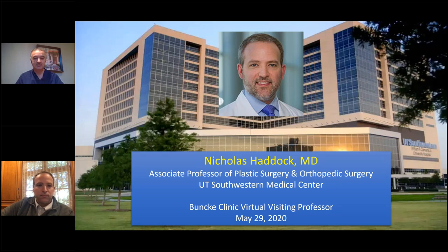Welcome everybody to the Bunke Clinic Virtual Visiting Professor Series. I am Bob Axaffa, and along with my partners Greg Bunke, Rudy Buntick, Andrew Watt, and Walter Lynn. We're honored this morning to have Dr. Nick Haddock from the UT Southwestern Medical Center join us and educate us about his approach to deep flap reconstruction.